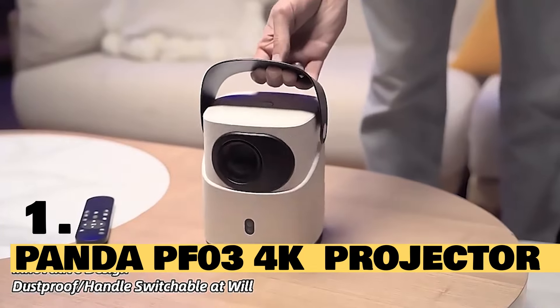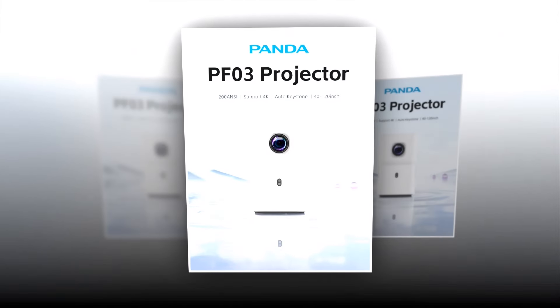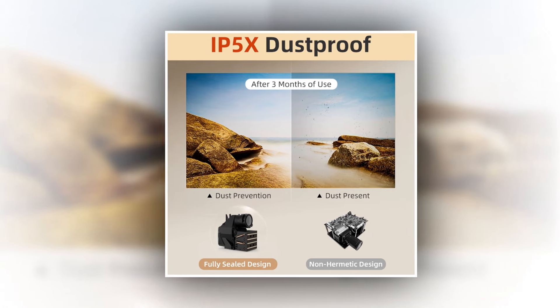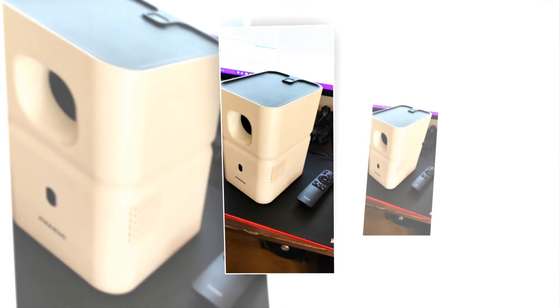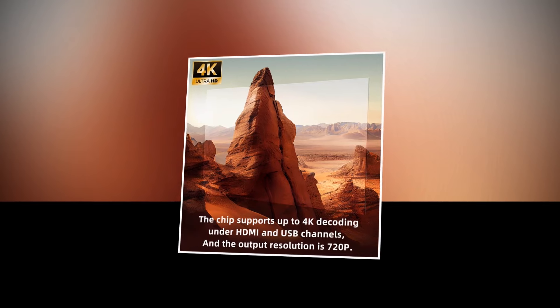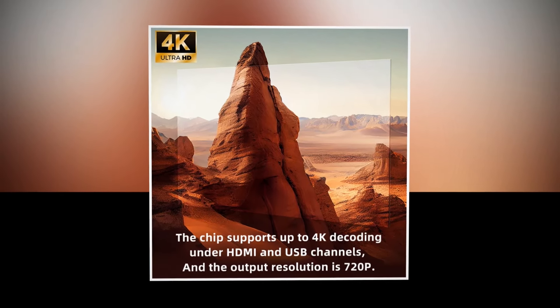Introducing the Panda PF3 4K Projector, the ultimate solution for your home entertainment needs. Featuring cutting-edge technology and a host of impressive features, the Panda PF3 4K Projector delivers stunning visuals and unparalleled convenience. With its IP5X dustproof rating, you can enjoy peace of mind knowing your projector is protected from dust, ensuring a longer lifespan and optimal performance. Perfect for teaching and presentations, this projector offers crystal-clear image quality, making every lesson engaging and interactive.